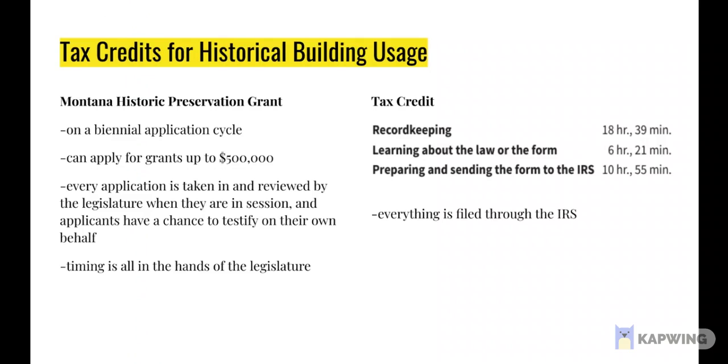In order to use this building, there is help at our fingertips. However, with the Montana Historic Preservation Grants, you can apply for grants up to $50,000. But the amount of hoops you have to jump through and the requirements are things I just don't have time to list here. And then the tax credits — what we're listing here totals up to about 36 hours and 55 minutes of time expected to fill out the IRS form for the tax credit. 36 hours and 55 minutes straight of filling out a tax form for the IRS — that's just straight pain right there.